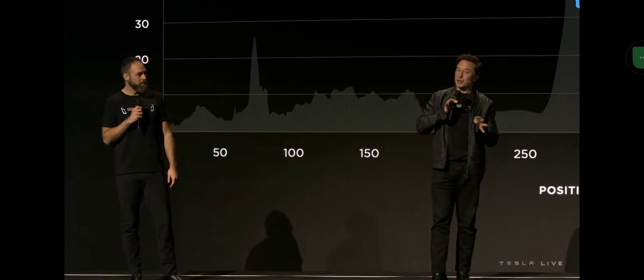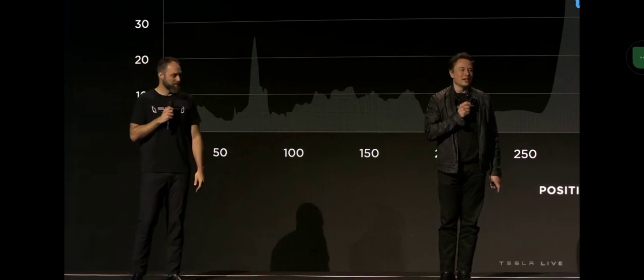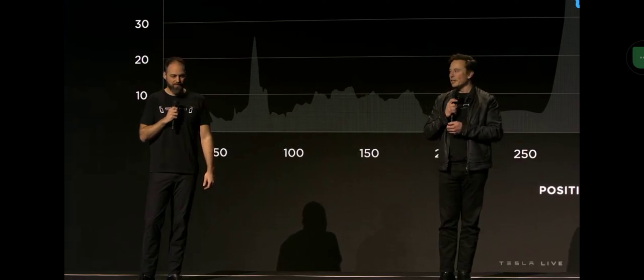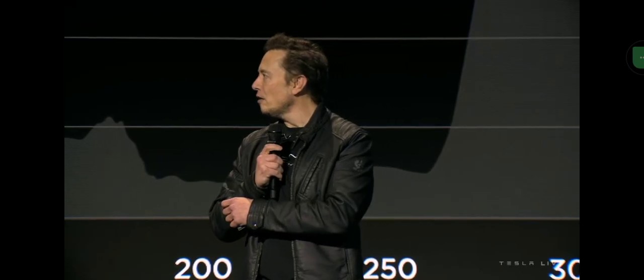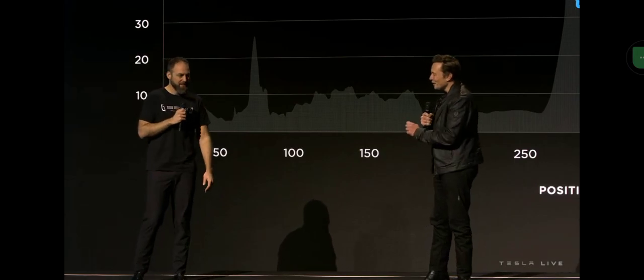There were actually a whole bunch of tricks we could have pulled — and didn't. No special aero treatment. And by the way, there was no mid-route charging. We charged the truck once. Single driver, one charge.